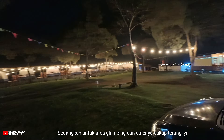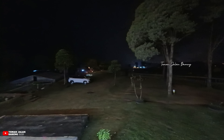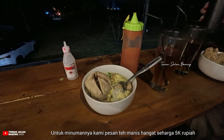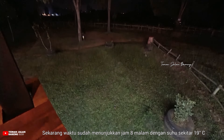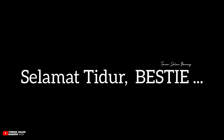Malam ini lumayan banyak yang berkunjung ke kafe karena memang kafenya dibuka untuk umum — jadi tidak harus menginap untuk bisa makan di sini. Kafe ini hanya menjual bakso dan minuman panas atau dingin. Harga per porsi bakso mulai dari Rp15.000 sampai Rp30.000 tergantung isian, dan minuman teh manis hangat seharga Rp5.000. Kafenya tutup sekitar jam 9 atau jam 10 malam.